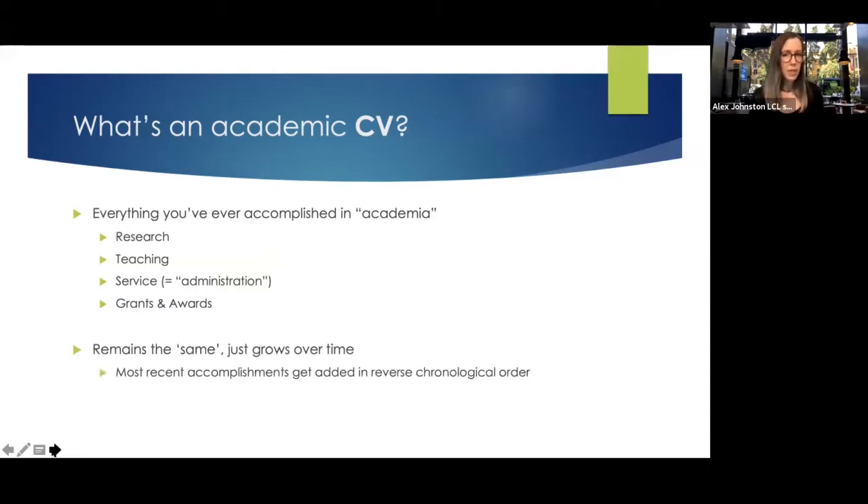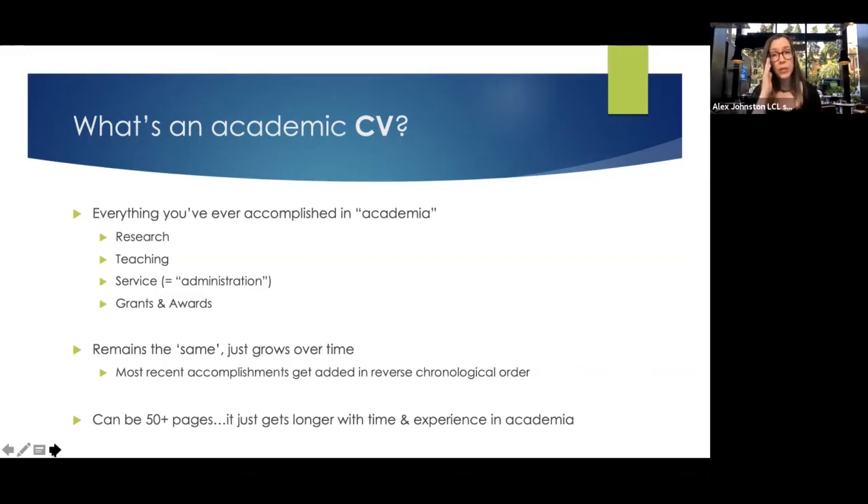The academic CV generally remains the same — it just grows over time. The longer you're in academia, the more you keep adding to it. Typically, the most recent accomplishments get added in reverse chronological order. Since you just keep adding over time, it can be over 50 pages. It's not unusual to see a full professor who's been in academia for decades have 50, 60, 70, even 100 pages of an academic CV.